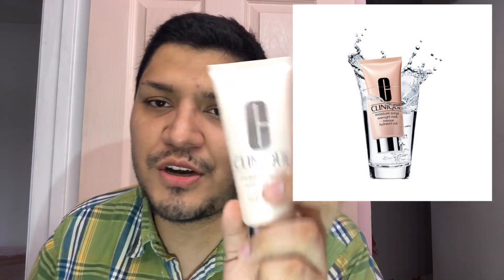Clinique Moisture Surge is mainly for hydration and works as an additive. If you're already using Moisture Surge Concentrate, 72 Hour Thirst Relief, or the Intense version, you'll probably love layering this on top. If you're on the drier side or it's winter, this is the best fit for you. It contains water to hydrate the skin and glycerin to condition it.